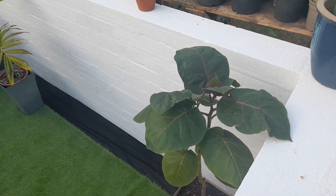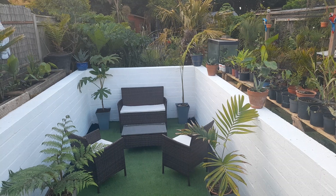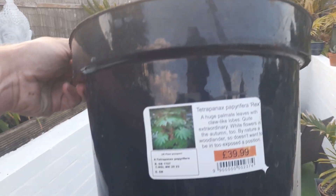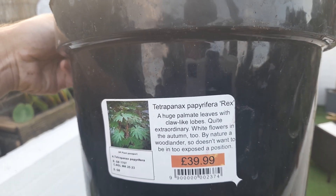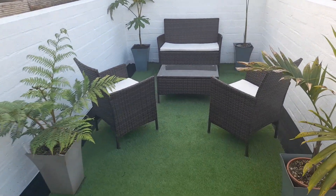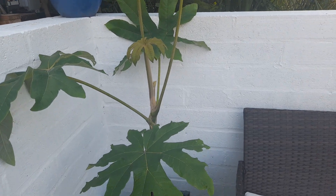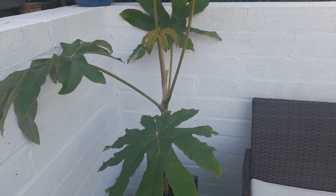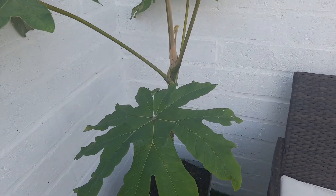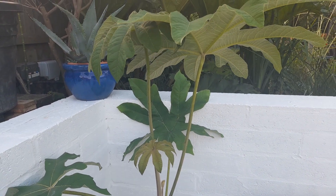That'll sit in the corner. At the other end we've got a king palm in the right-hand top corner, and in the left top corner we've got a tetrapanax — this is a rex. That was 40 quid. Someone picked it up for me because they knew my tetrapanax wasn't doing so well this year. Happy to give them the 40 quid — a reasonable size plant for the money.